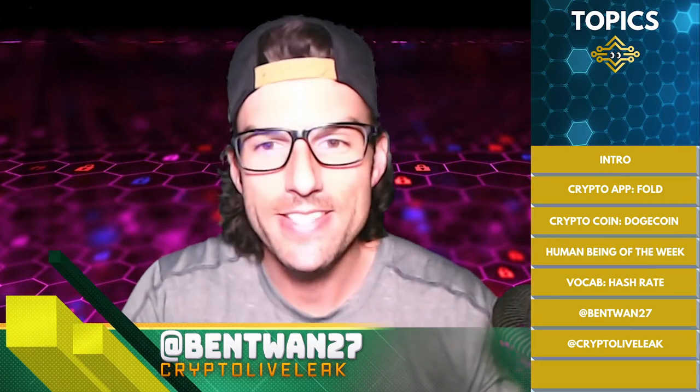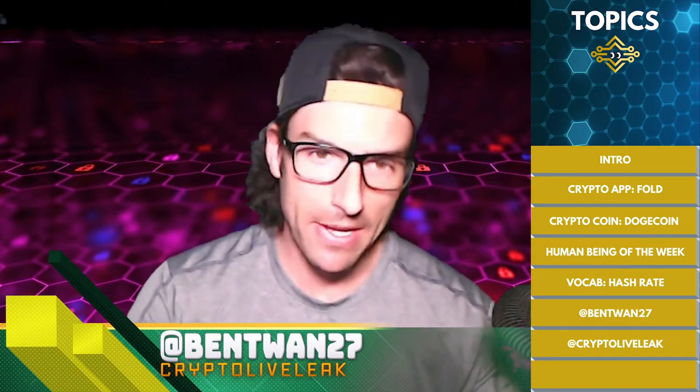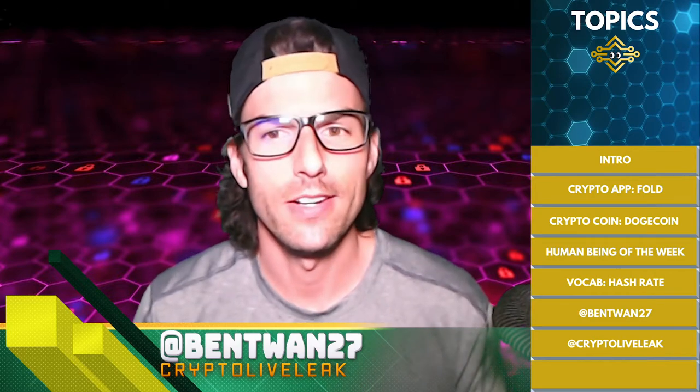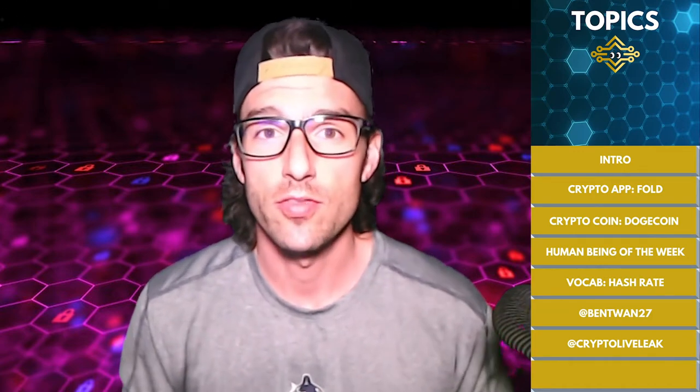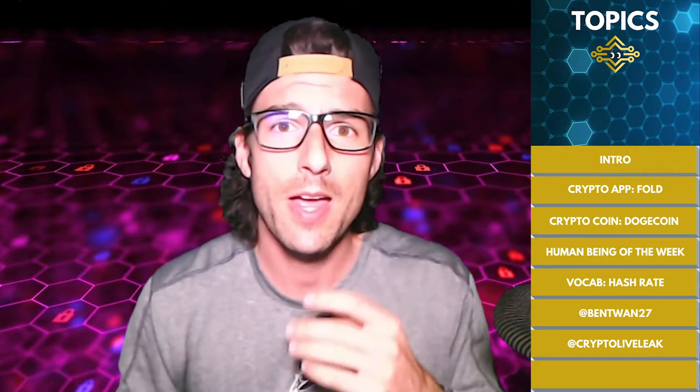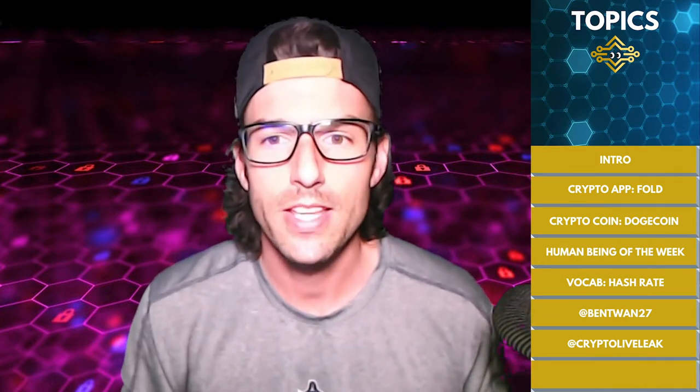What is up guys, it is your boy Ben Tuan. I am here in the crypto dojo — welcome to the intergalactic headquarters of Cryptopia, brought to you by Crypto Live Leak. Very stoked for today's show. We're talking cool crypto apps, we got our coin of the day, we got our human being of this week, and then we're gonna teach you some vocab. Stay tuned and let's go.